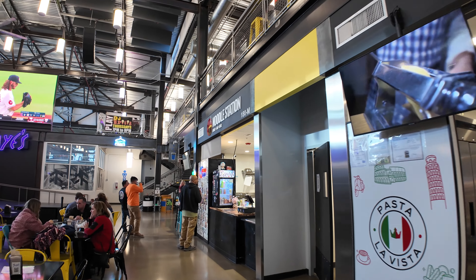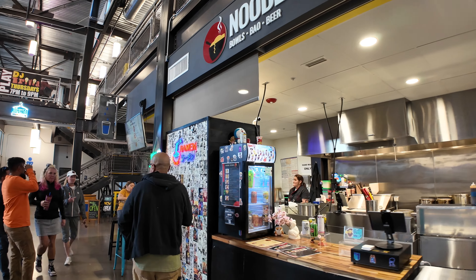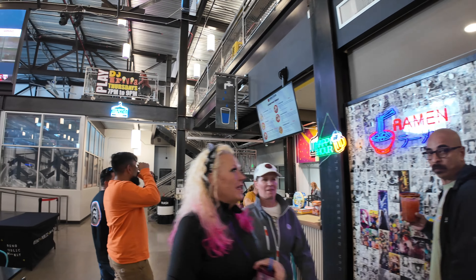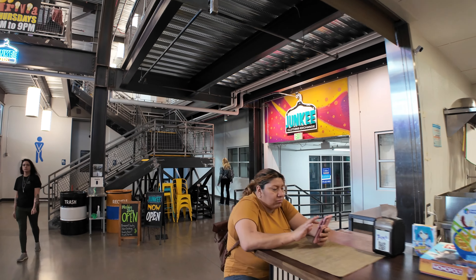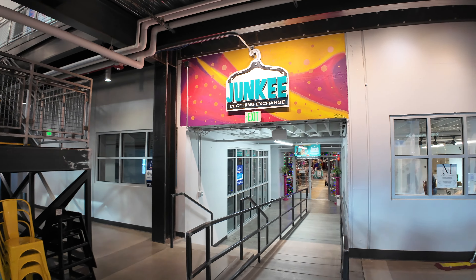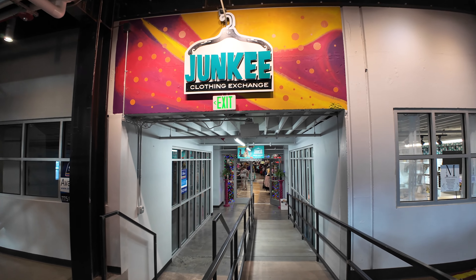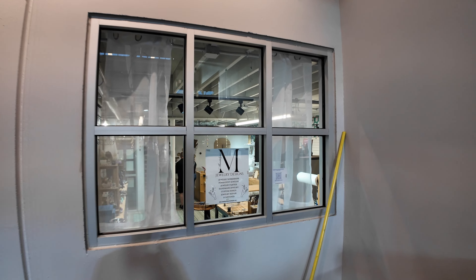Over here we've got the Noodle Station for bowls, bao, and beer, as the sign says. Restrooms are here in the back with a little noodle bar on the corner. Back this way is the Junkie Clothing Exchange, which opens up to a clothing store. There's also jewelry designs in here — a number of different stores.